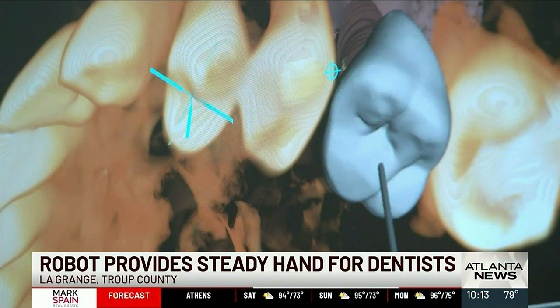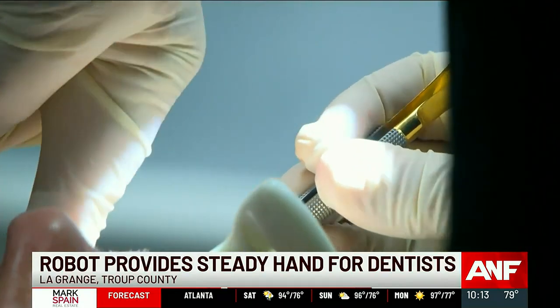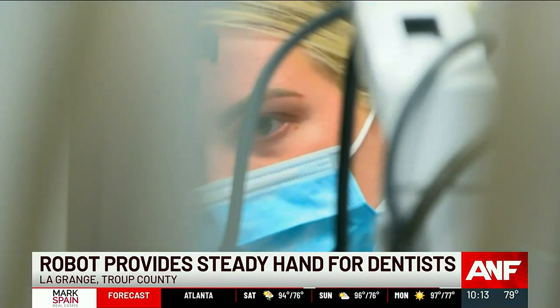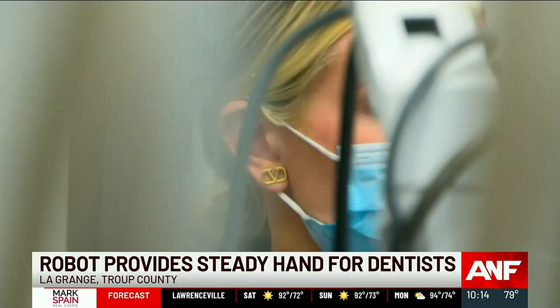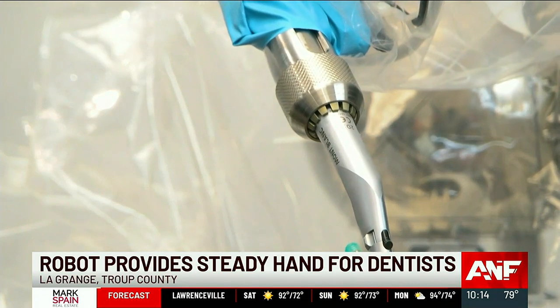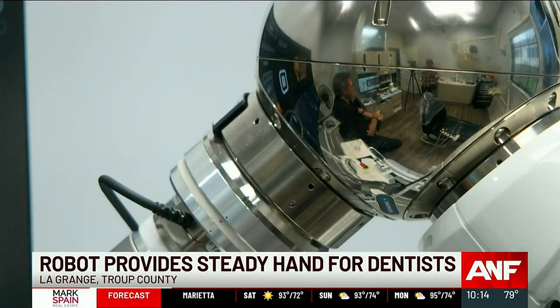In our country alone, there are approximately 30 million people who have no teeth. That often requires dental implants. And when those implants are done by hand, there's at least a 10% fail rate. But advances in technology are lending a different kind of hand. It is a robotic device that allows us to be very efficient with our patient care when it comes to implants.